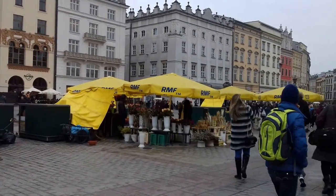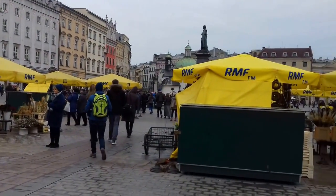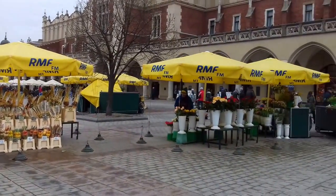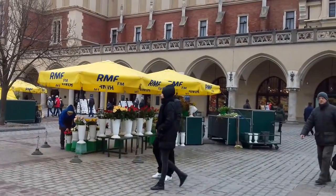I can see lots of STALLs. I'm in the main square in Krakow. There's lots of tourists and they come to the STALLs to buy souvenirs and flowers.